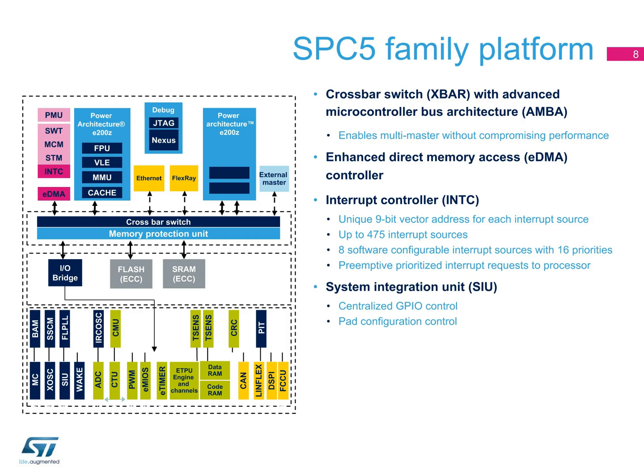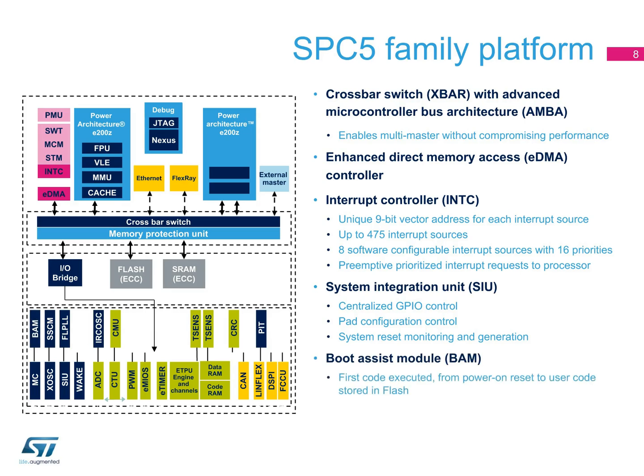A system integration unit that includes a centralized GPIO control, a pad configuration control, and a system reset generation and monitoring system. A boot assist module, which is the first code executed from power-on reset to the user code stored in flash. This system offers censorship protection for customer flash memory sectors, as well as detection of user boot code in flash using a valid signature.